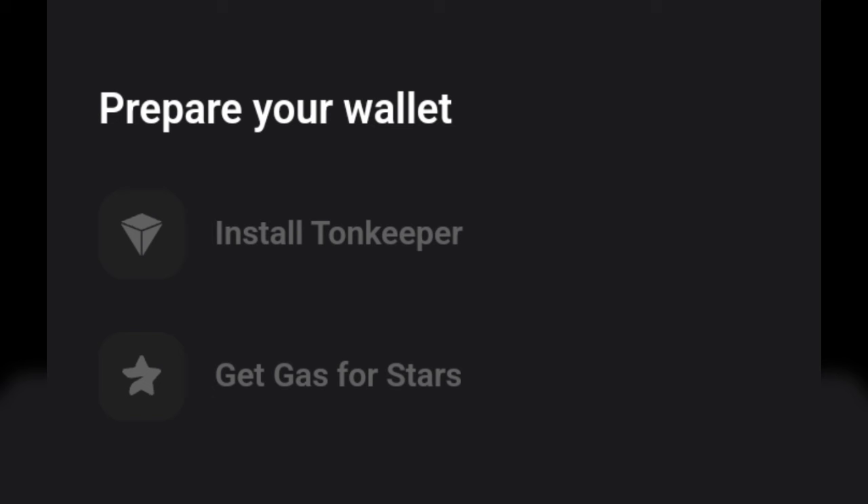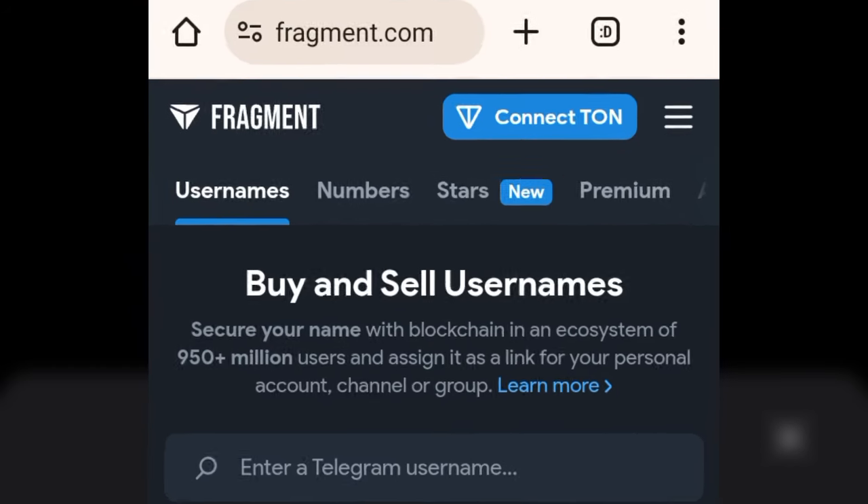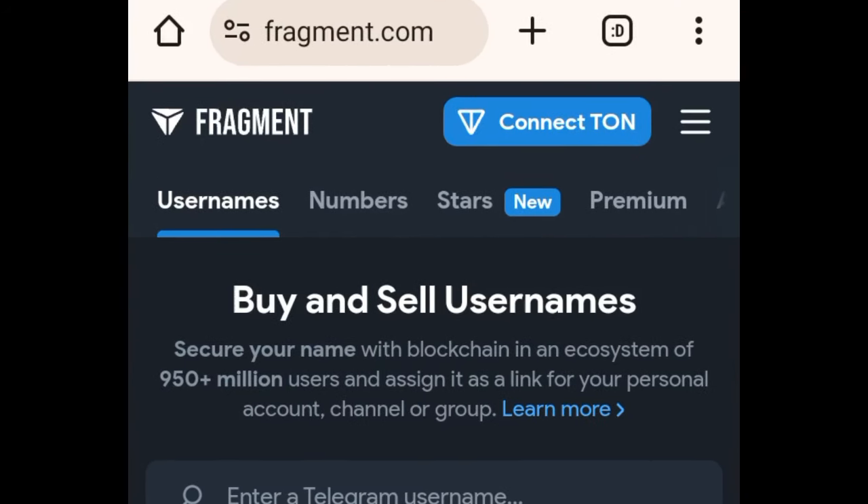Basically, you can buy Stars using your TON token, Google Pay, Apple Pay, and other methods, but the cheapest and easiest option will be buying with your TON token. The first thing you want to do is go to the website Fragment.com — I will leave the link in the video description. Once you go to Fragment.com, you can buy Telegram usernames and do a whole lot there.